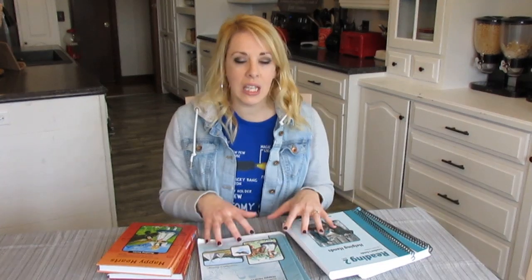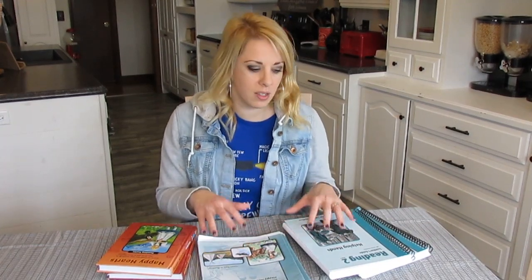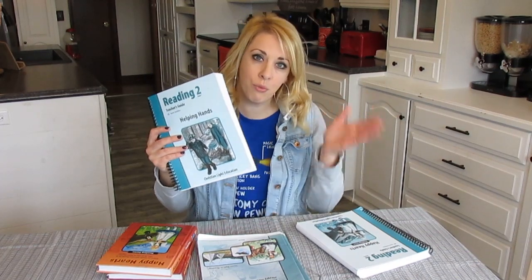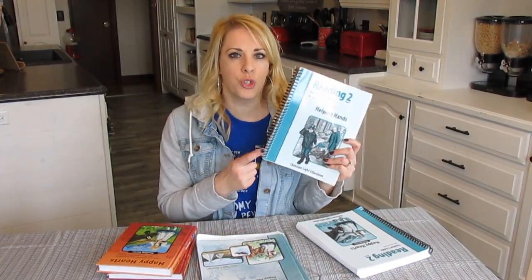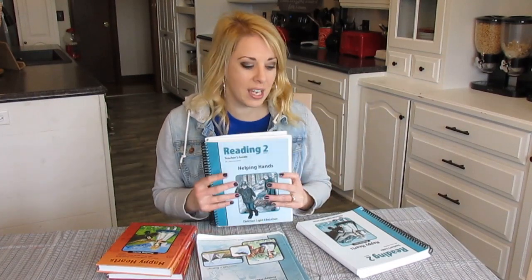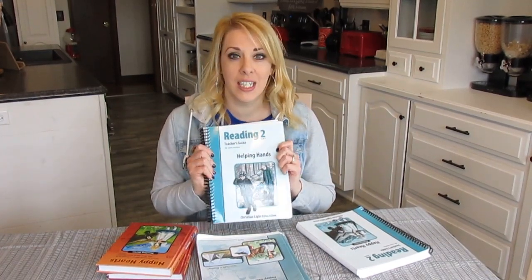If you are looking for a reading curriculum, this is one I really feel I need to talk about. The curriculum I'm sharing today is for once your kid already knows how to read — it's going to focus more on reading comprehension. It does have phonics tied in too, but it's not for a child who doesn't know how to read yet. I'm showing reading two, which is grade two. We've used their reading levels one through four.